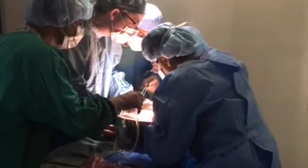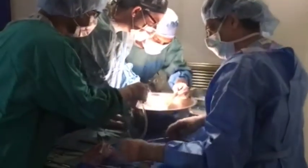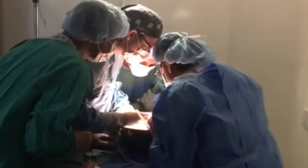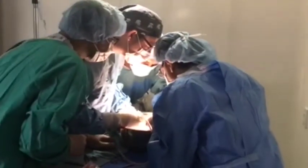For transplant, we more or less assist the urologist when the kidney comes out. Our job is to flush the blood out of the kidney, prepare it for transport, sometimes prepare it for a transplant — package it up and get it ready for the recipient.